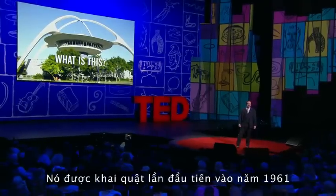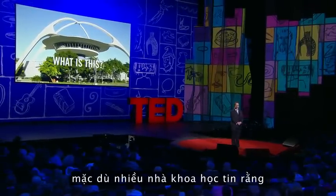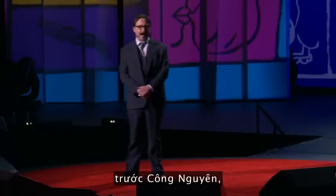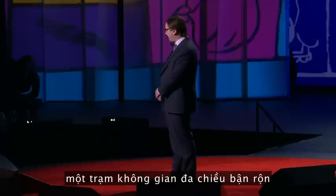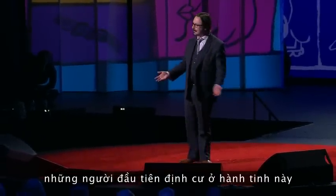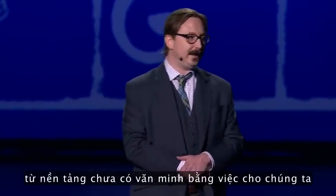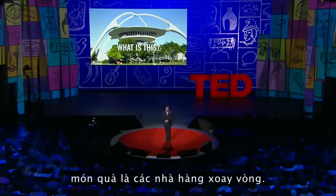It was first excavated in 1961 as they were building LAX, although scientists believe that it dates back to the year 2000 before Common Era, when it was used as a busy trans-dimensional spaceport by the ancient astronauts who first colonized this planet and raised our species from savagery by giving us the gift of written language, technology, and the gift of revolving restaurants.